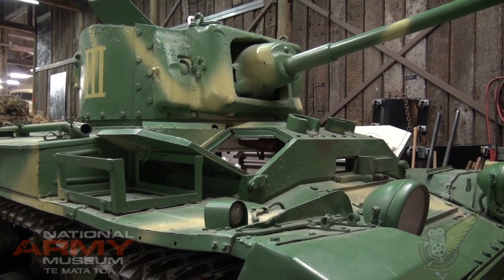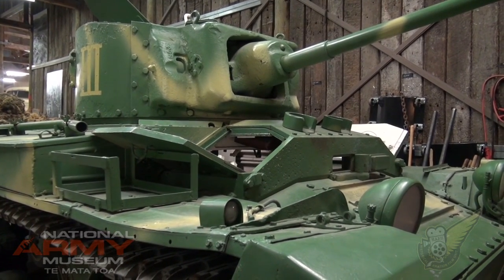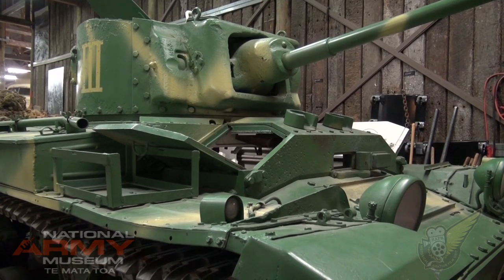So George Pycraft, we're here in front of the museum's Valentine Tank. Tell me a little bit about this machine.